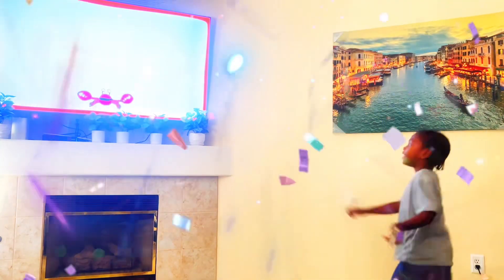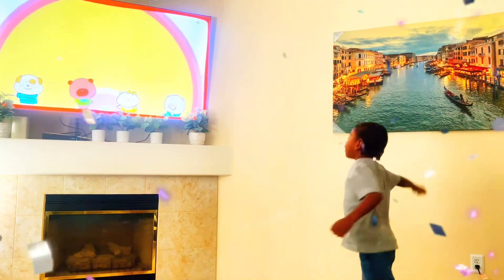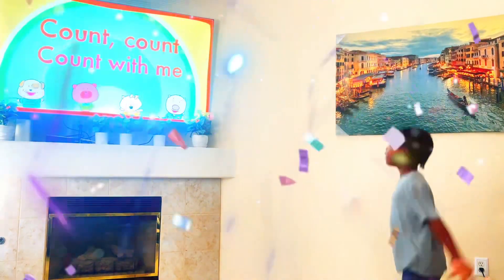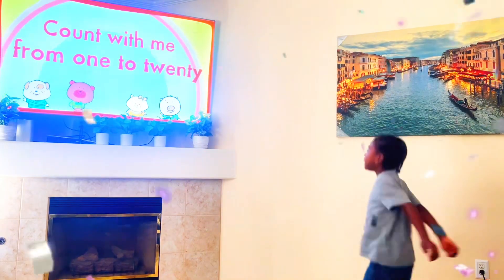Great job, kids. Let's count again faster. Count, count, count with me. Count with me from 1 to 20.